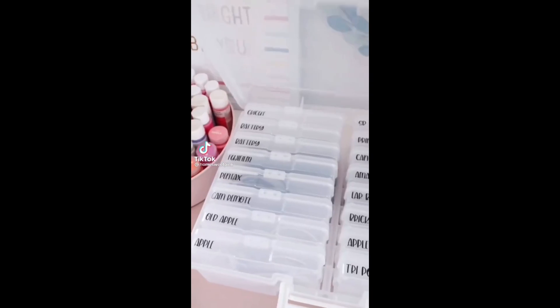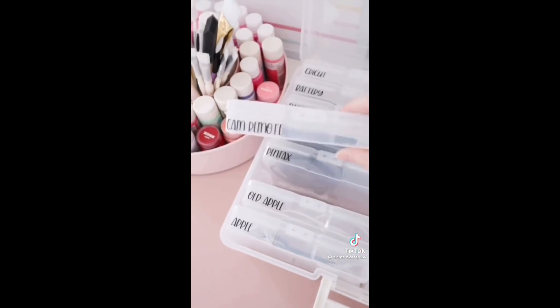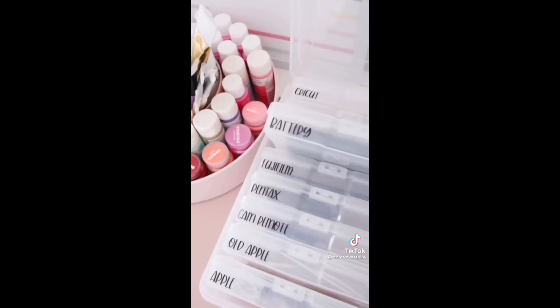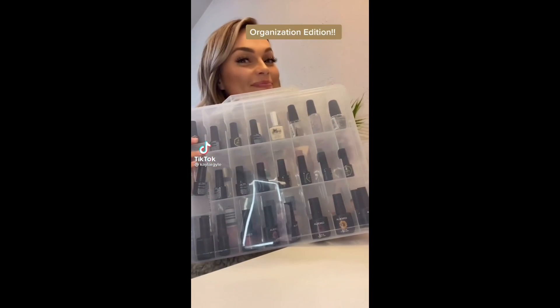This box is actually made to hold 4x6 photos but works really well to separate your cords and small electronics. This cord storage solution is one of my all-time favorites — I store anything from SD cards to charging bricks to headphones in here. And as always, I made the labels on my vinyl cutting machine.